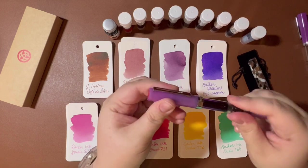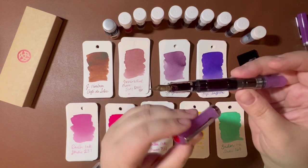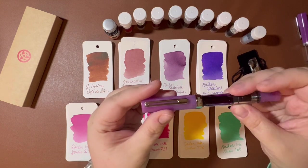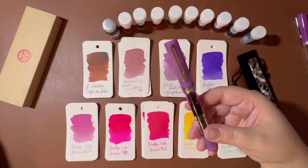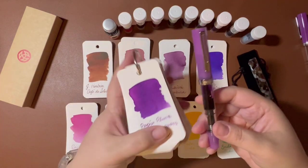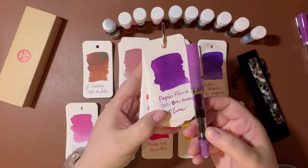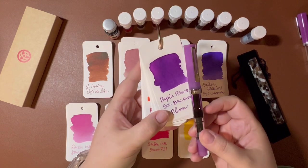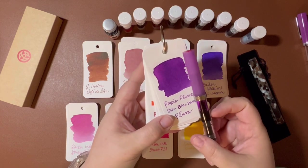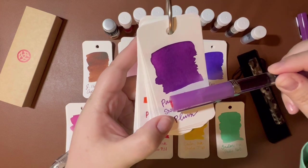I've still been enjoying my fine nibs lately. It's got the red finial of course. I decided to ink it with Papier Plume Snowball Party Plum, which is a little darker, but it's a really good match. The lighter tones in this ink are really very similar to this pen.